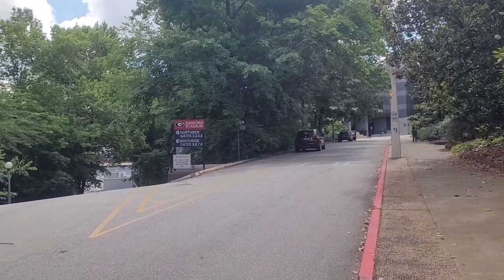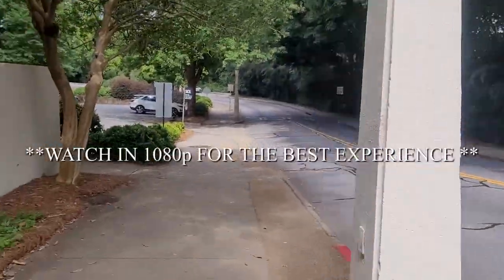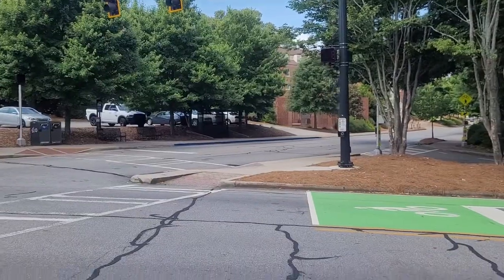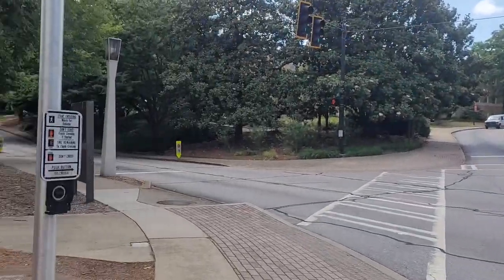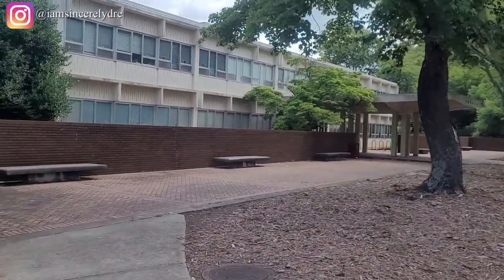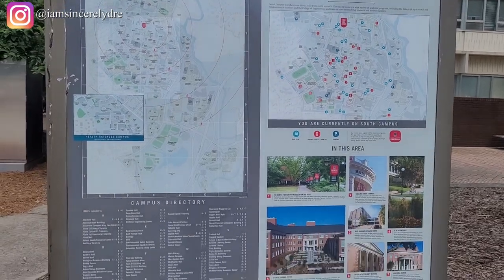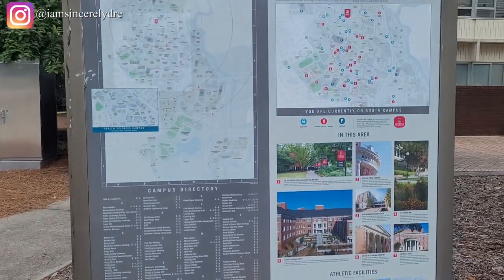We're starting this tour on the south side at Sanford Stadium, where you can see the back side of the stadium. We're going to turn to the left and walk up this street. A lot of what you'll see on this side of campus is mainly STEM and athletics. There's a guide here showing where everything is on south campus, so if you ever get lost, this is a good place to see where you're at and where you should be going.